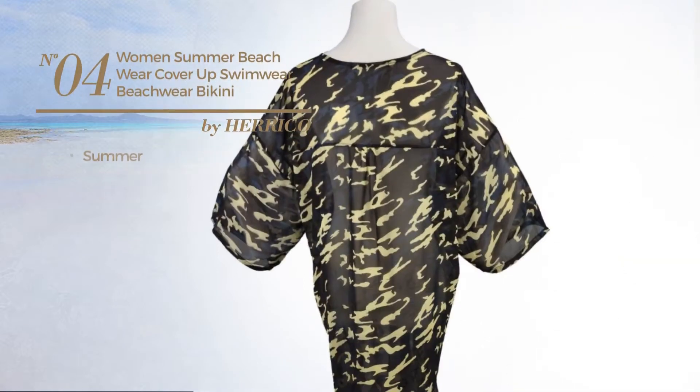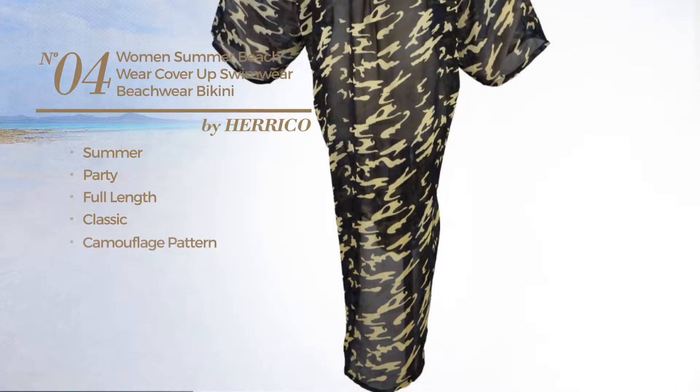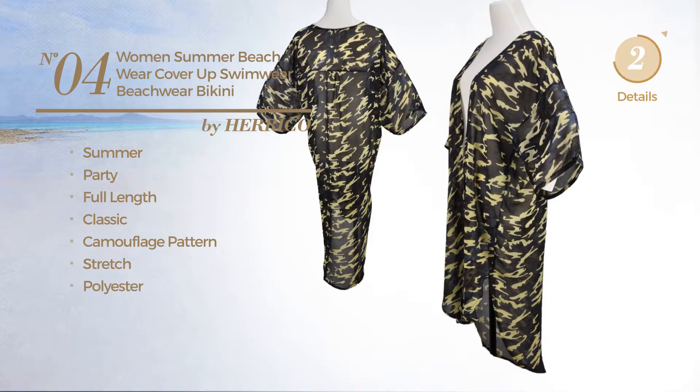Number four: the summer party full-length bikini featuring a classic look with camouflage pattern, produced with stretch polyester, available in 12 other colors.